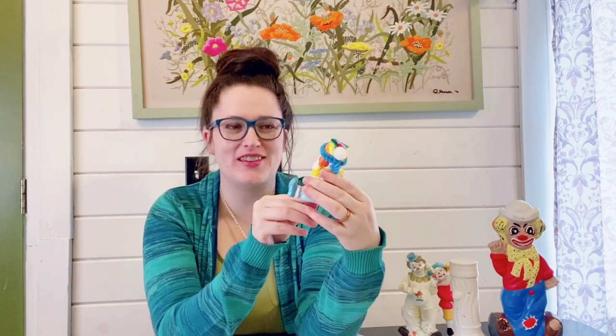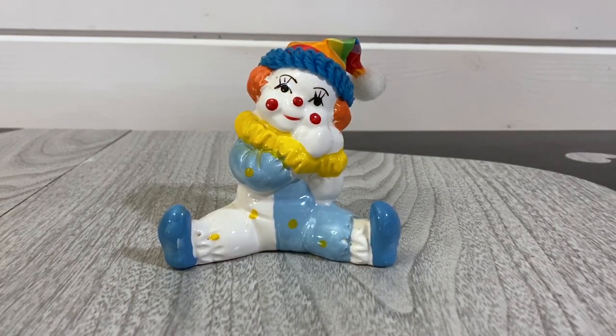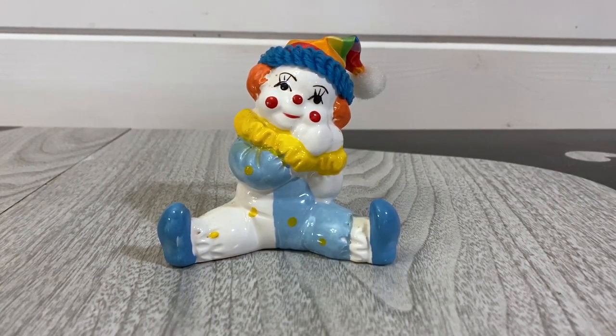This one here is more of a kitschy cute one — you would find this probably in a nursery. It has this really nice cloth rainbow hat and he's just being cute there with his little pose. I thought he was pretty cute, and he'll probably go for about $14.99 with shipping included.